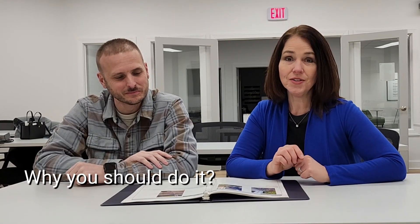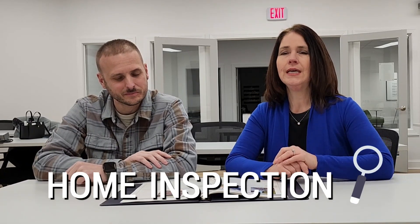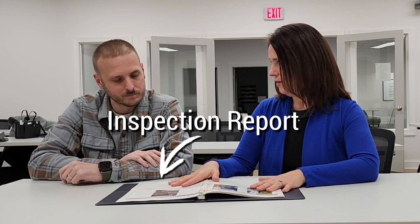I'm here with Shawn from Meyers Home Inspection, where we talk about why you should do a home inspection and what is covered. This is really important, especially if you're going in tight with your offer and you don't have a lot of extra money — you want to know what the house condition is. Shawn, we have an inspection report right here in front of us.